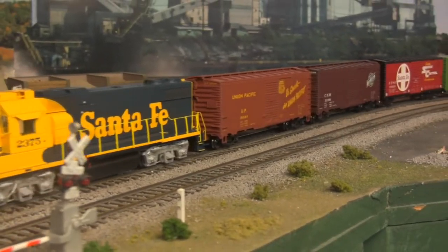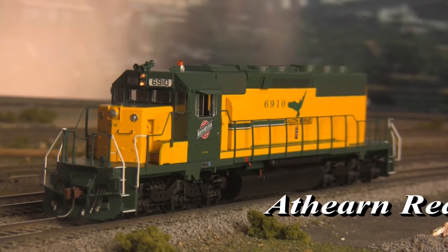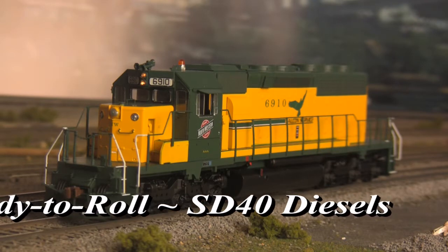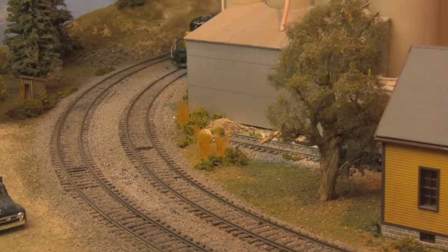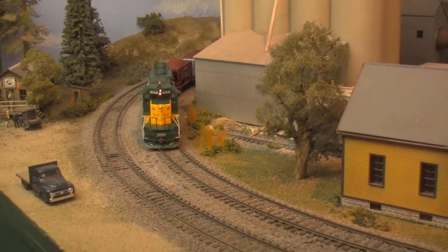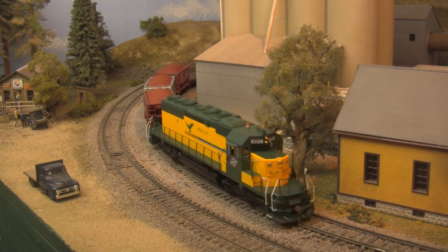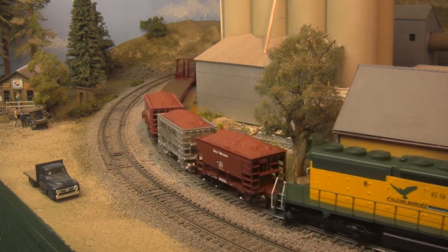Moving down the ladder from Genesis, there's Athearn's ready-to-roll line, and SD40s. Built with early style fans and appliances, these models represent the first generation of the venerable SD40, the most popular diesel locomotive ever built. First introduced in January of 1966, more than 1,200 would ultimately be built, a number that climbs to well over 5,000 when subsequent variations and updated models are included.